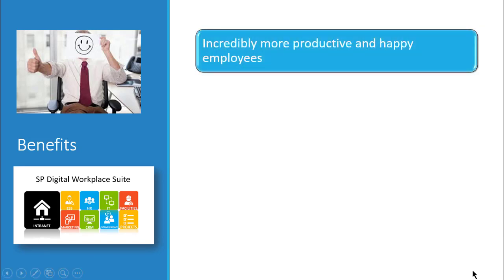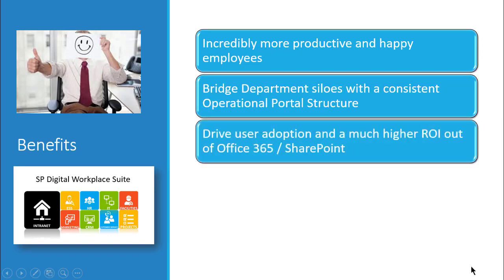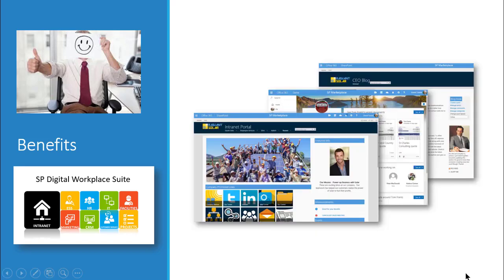Let's look at the benefits that SP Digital Workplace Suite provides. First, you'll get more productive and happy employees — both employees and service department staff — because things are done in a consistent and easier way. We bridge department silos with a consistent operational portal structure that makes it easy to do business in your organization. You can drive user adoption and much higher ROI out of Office 365 and SharePoint. By consolidating onto the Office 365 platform, you'll lower complexity and IT costs, and gain better visibility and collaboration across departments and the entire organization. Learn more at www.spmarketplace.com.